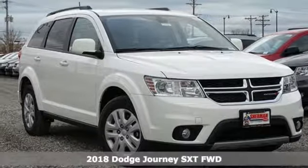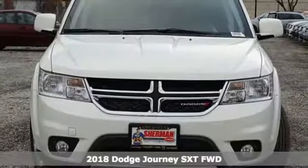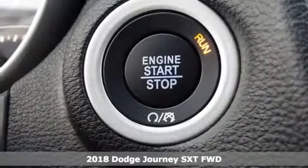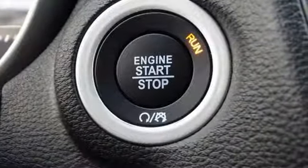Here's a new 2018 Dodge Journey. This burly midsize crossover offers a gratifying interior, a potent engine, and impressive fuel economy.